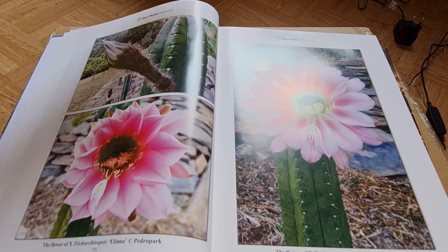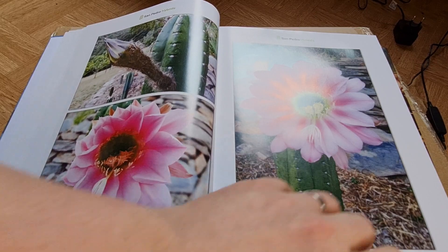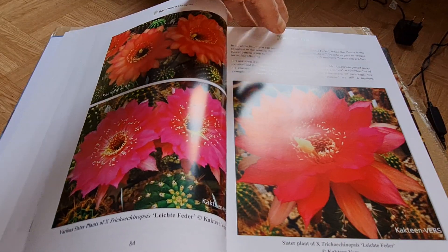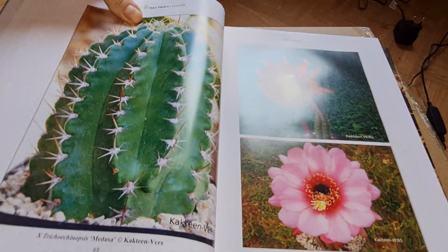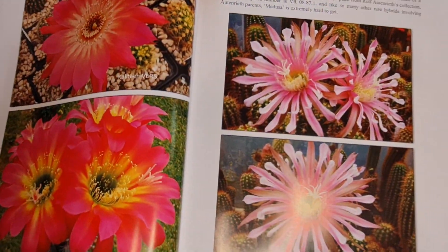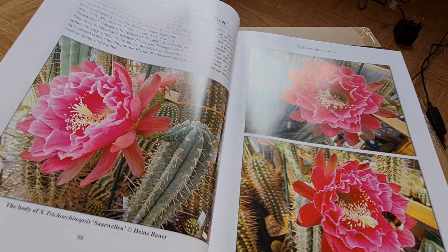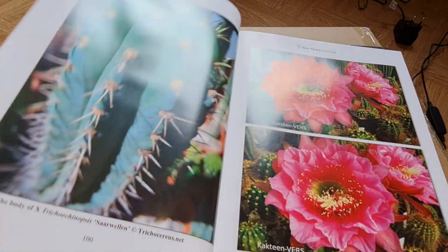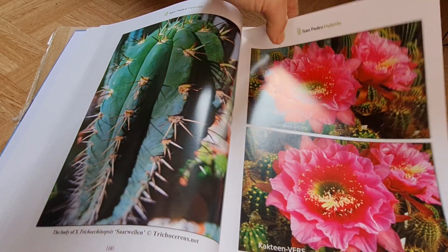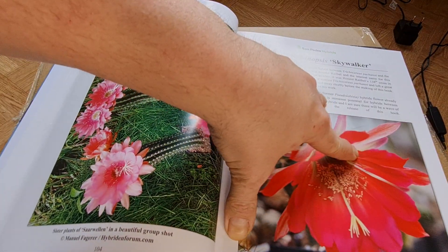Incredible, unique hybrids — unique plants that I think will not be seen in such a book again in the future, simply because this is the result of 15 years of hybrid breeding. I was only able to make this book because I basically know every breeder that's around and they all allowed me to include their stuff — it's absolutely amazing. Check this out. The second book has 300 pages.